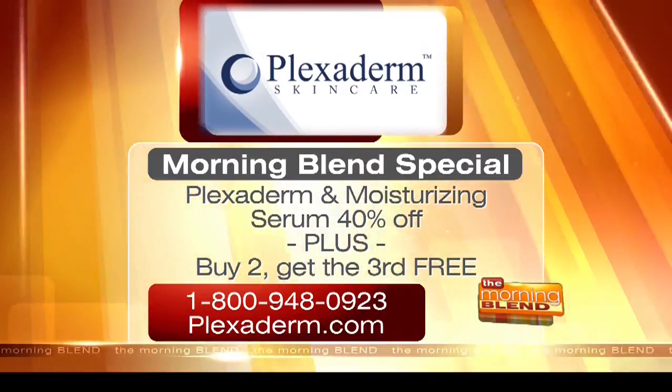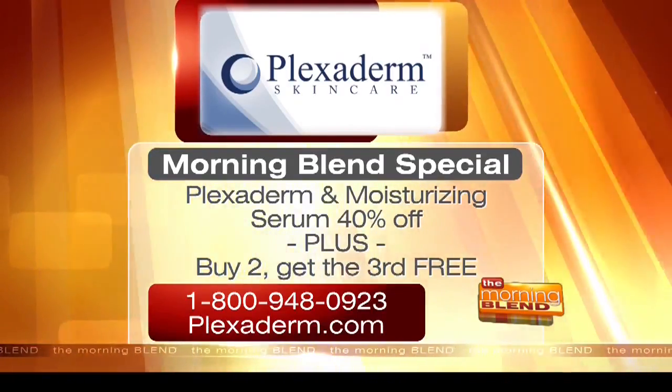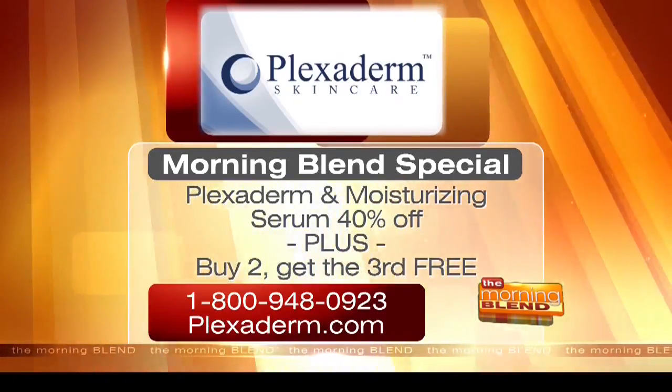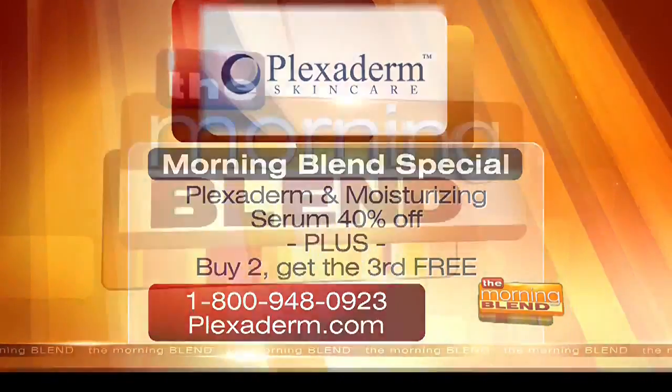The website to order is on the screen now — it's plexiderm.com and the toll-free number is 1-800-948-0923. As a special for Blend viewers, you can buy two bottles and get the third one free. The number is 1-800-948-0923 and the website is plexiderm.com.